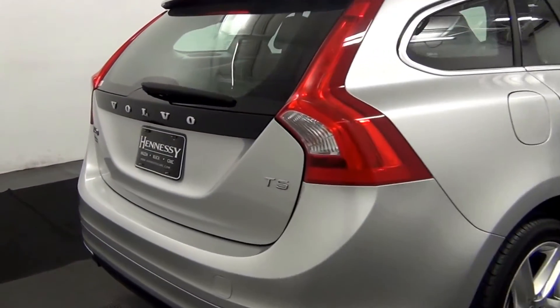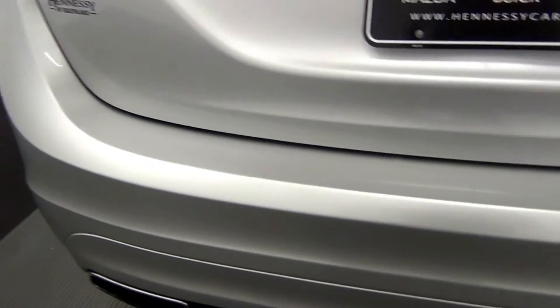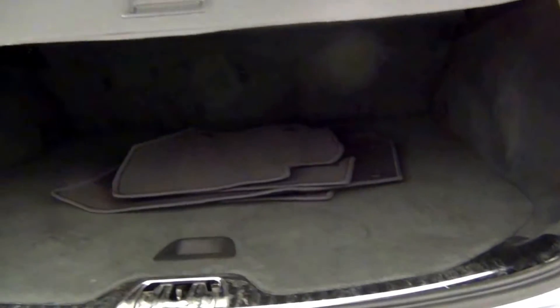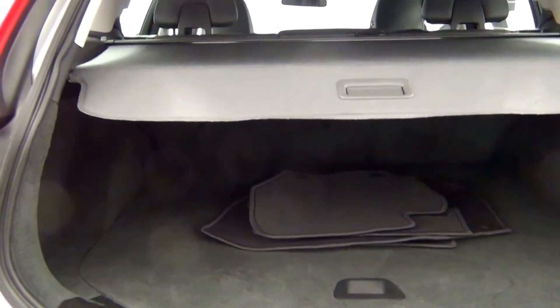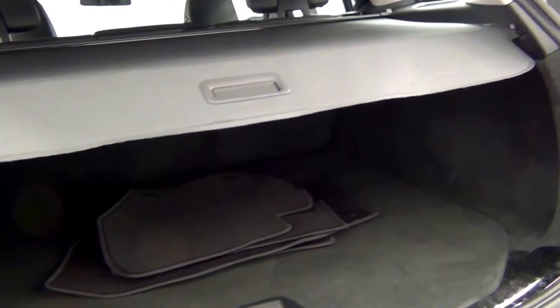The back of the vehicle looks good. Here's a view inside the hatchback area — inside looks clean.